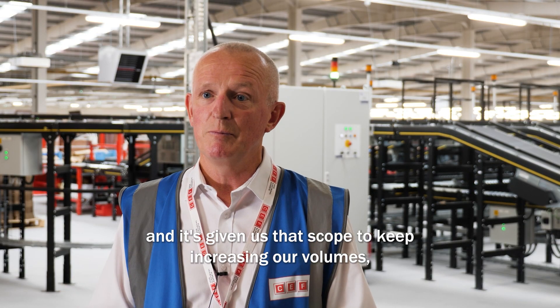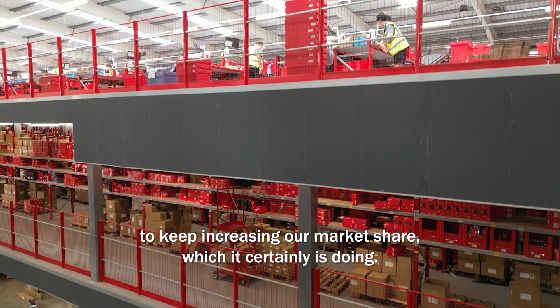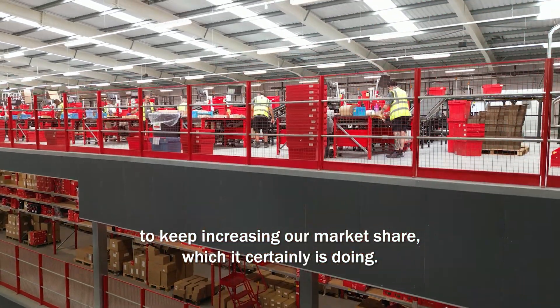And it's given us that scope to keep increasing our volumes, to keep increasing our market share, which it certainly is doing.